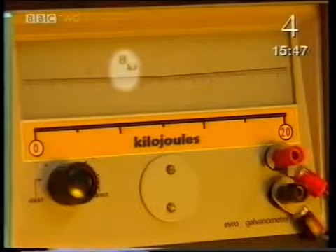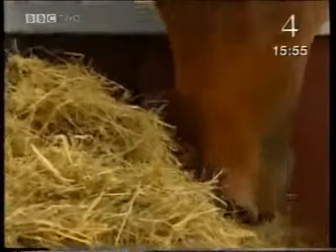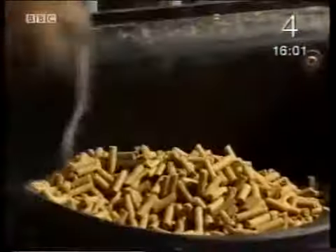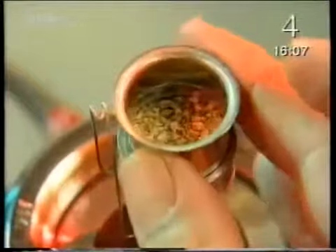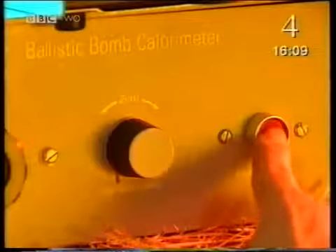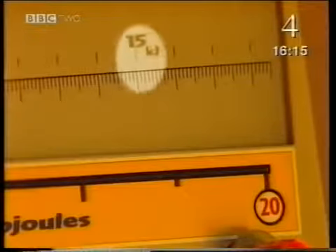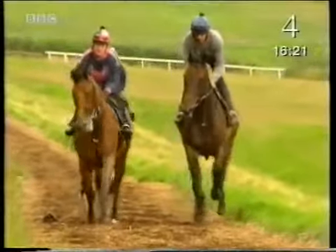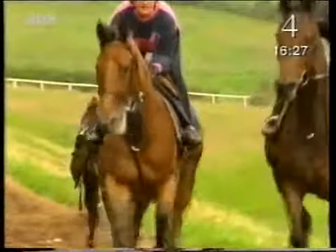We can use a bomb calorimeter to measure how much energy is stored in one gram of finely chopped hay. One gram of hay contains eight kilojoules of energy. So for one race, Arnie would have to eat this much hay. But racehorses can't spend all their time eating, so most are also given food pellets which are very high in carbohydrates. One gram of finely chopped food pellets provides not eight, but 15 kilojoules of energy. As well as high-energy food, horses have another advantage in the energy stakes — they have a very efficient respiratory system.